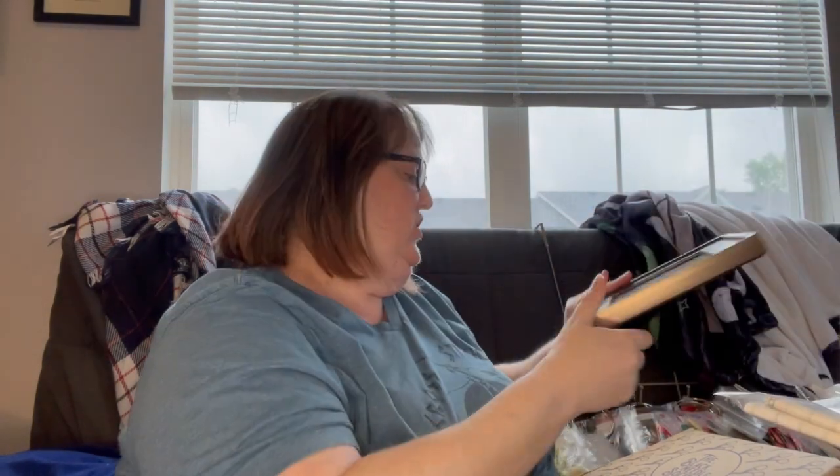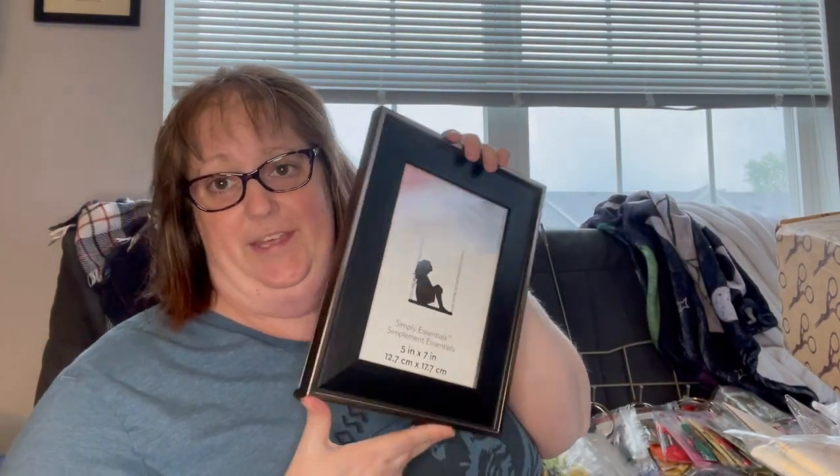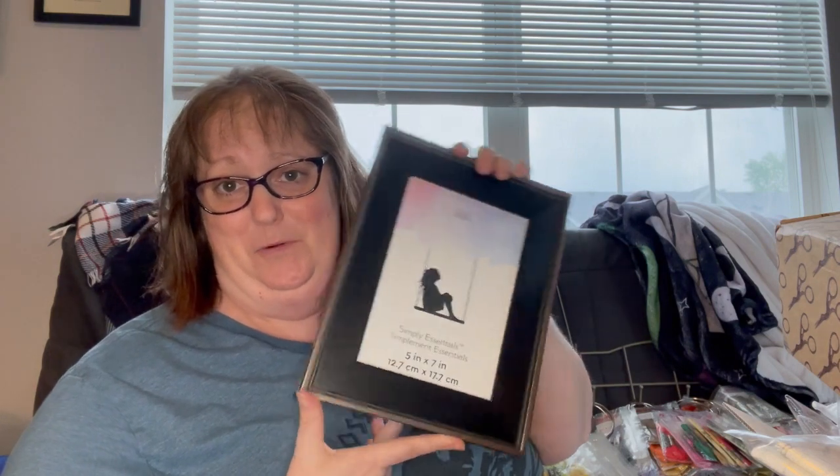I went back to the same store where I got the frame for Sebastian and got a matching frame for CL so I can hang them up together and they will match. So that's one finish — not quite an FFO but I've got the stuff to make it an FFO.